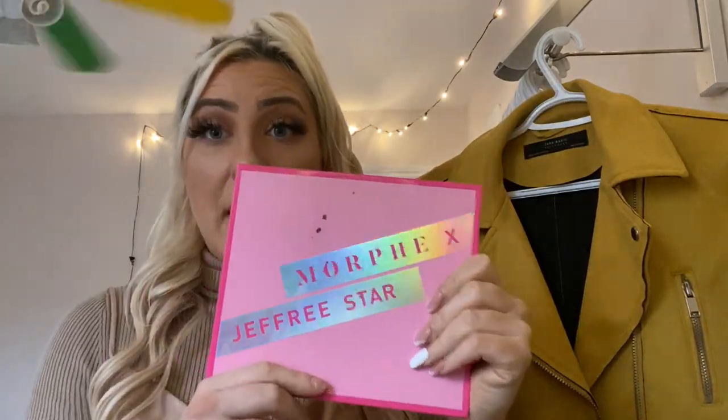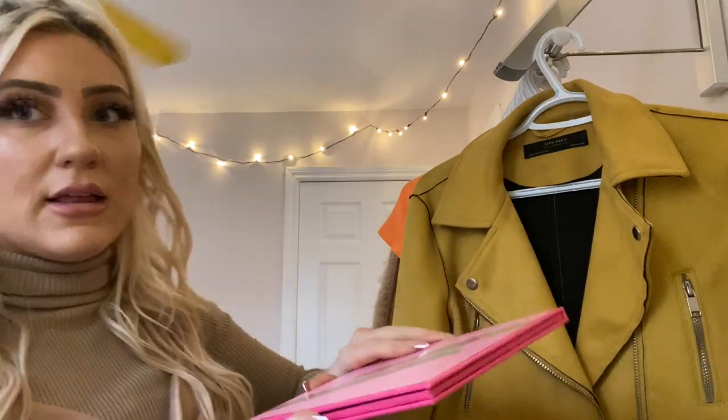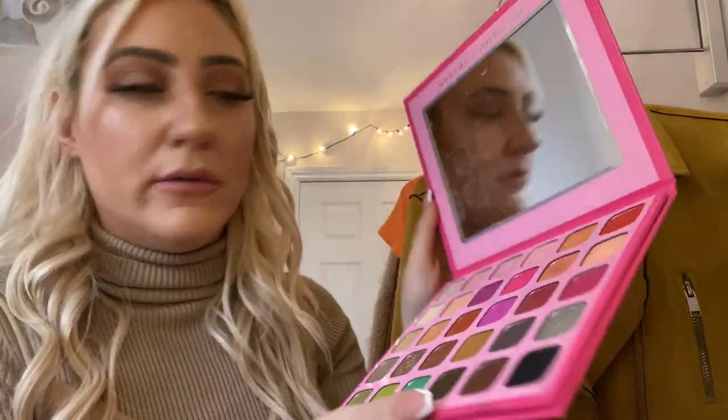As for palettes for eyeshadow, I'm really into colors. I did like a bronzed look today. Typically for an everyday look I will do a bronzed look. But this palette by Morphe and Jeffree Star is literally amazing. I think I've talked about it before. But the colors are just fantastic and the pigments are just unbelievable. So that's what I really — and it's pretty cheap. So if you're looking for a cheaper option...